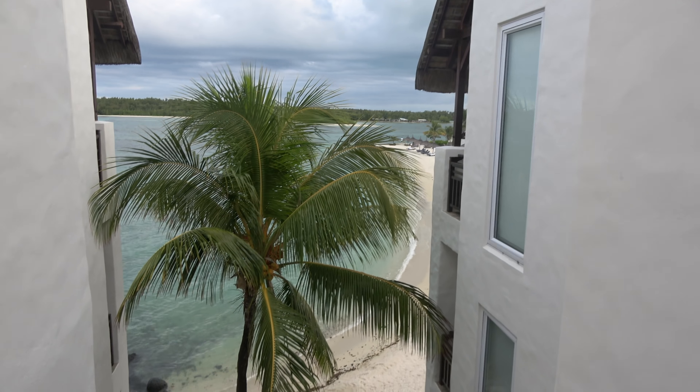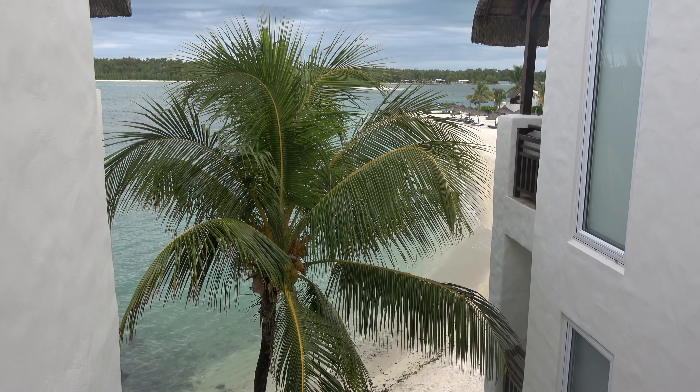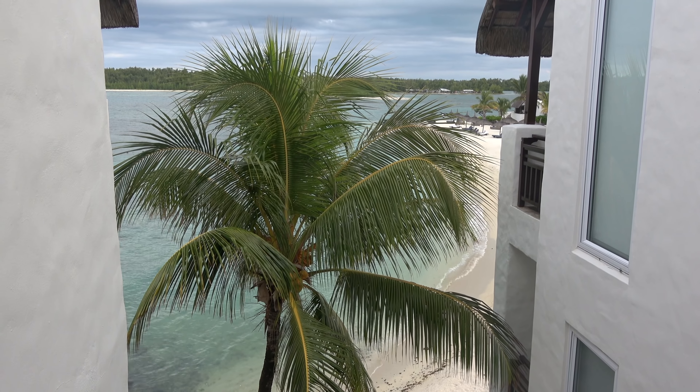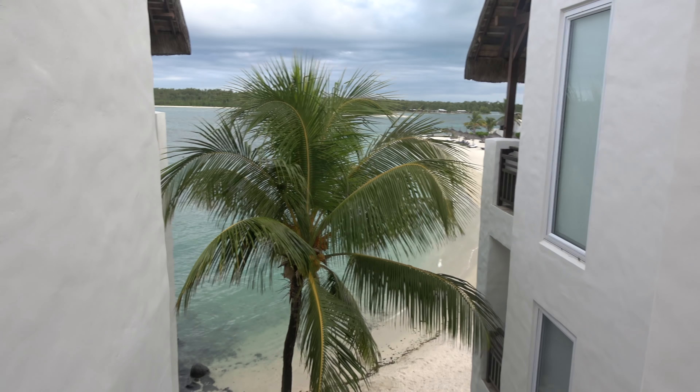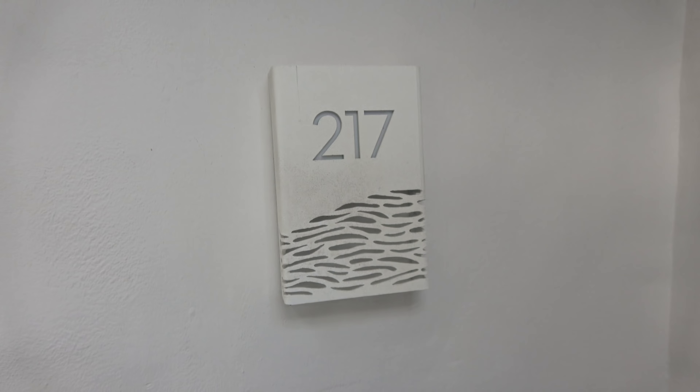Welcome to Shangri-La's Latouce Rock Resort here in Mauritius. I'm staying in the Frangipani Wing — that's the beach, the Frangipani Wing just over there. I'll take you in and show you around my junior suite here. Junior Suite Ocean View number 217.